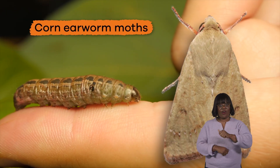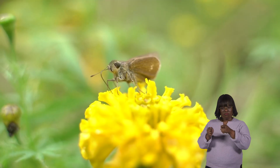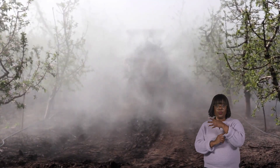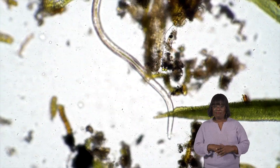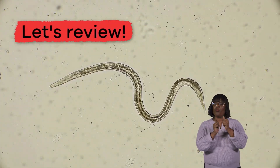Another cool fact? Scientists have figured out how to manage many of the harmful nematodes by using marigolds, fungus, and soil steaming. Wow, science is pretty cool! Now that we have learned more about nematodes, let's wiggle our way to a fact review.